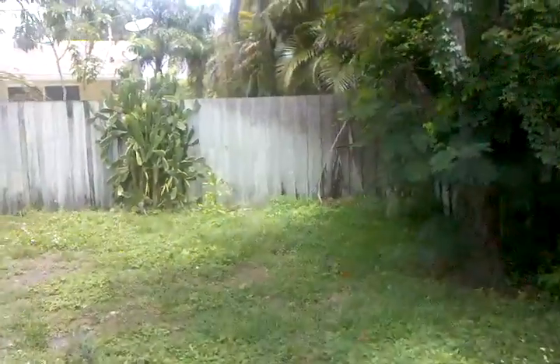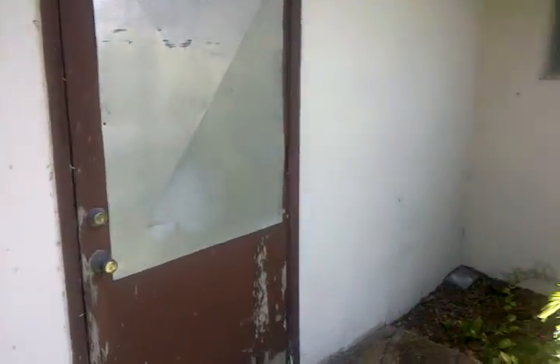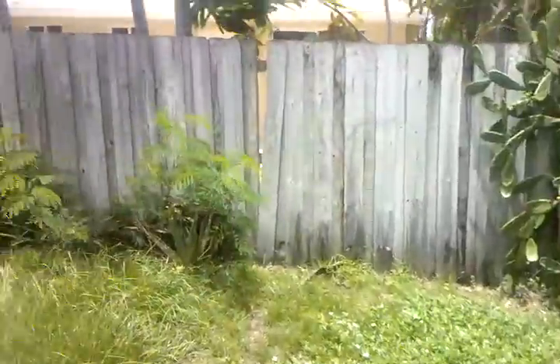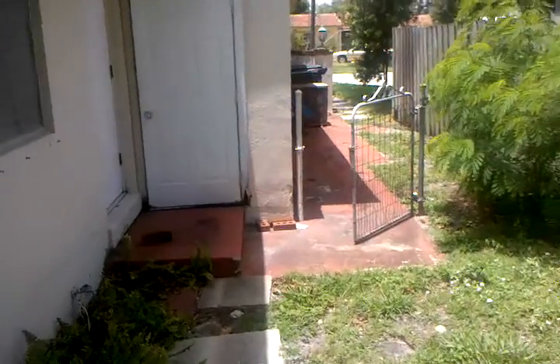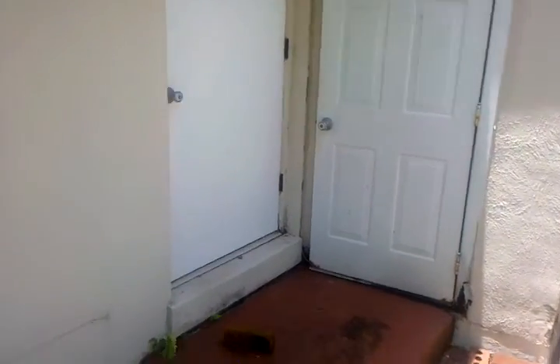And then the other side. This door here is from the family room out. It just needs really to be cleaned up. And then — remember that door I said do not open? That's the one from the master bedroom.